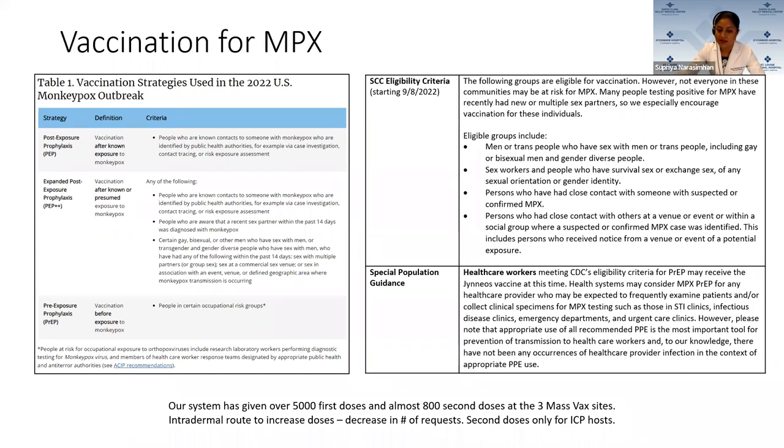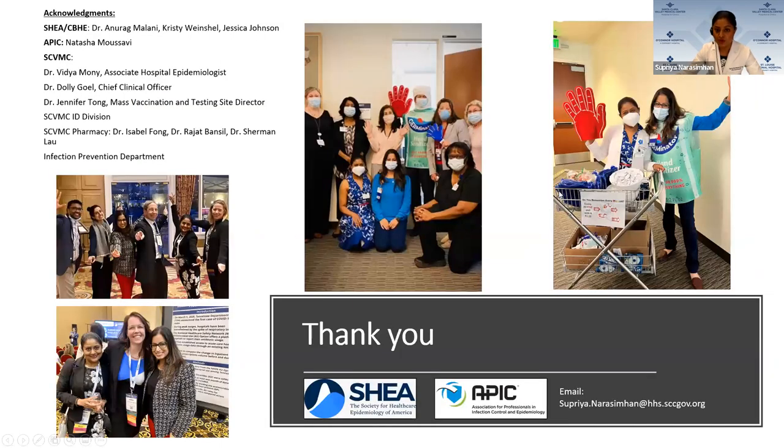As of yesterday, the vaccination strategies for the 2022 US monkeypox outbreak recommended the vaccine for post-exposure prophylaxis and expanded post-exposure prophylaxis for known contacts, recent sexual partners within the last 14 days diagnosed with monkeypox, and individuals involved in sex with multiple partners or at a commercial venue where monkeypox transmission is occurring. Healthcare workers who are high risk — including those who work in STI clinics, ID clinics, emergency departments, and urgent care clinics — are now eligible in our county for vaccination. We are emphasizing that PPE protects and is our most important tool, and we are prioritizing vaccine for patients at this time. Thank you so much for this amazing opportunity.